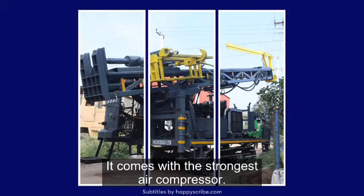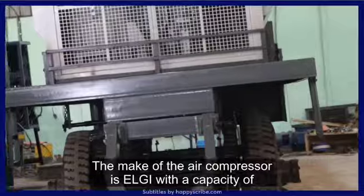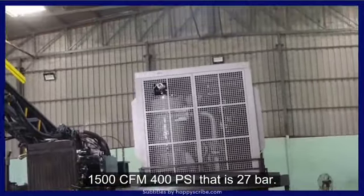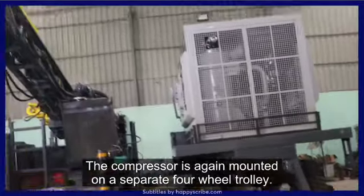It comes with the strongest air compressor. The make of the air compressor is ELGI with the capacity of 1500 CFM and 400 PSI, that is 27 bar. The compressor is mounted on a separate 4-wheel throttle.